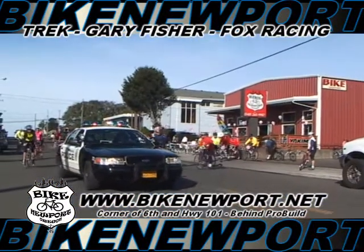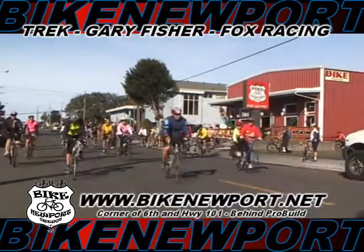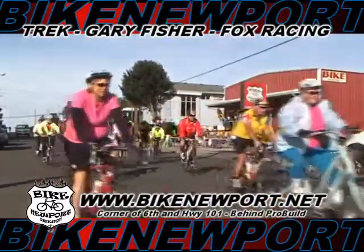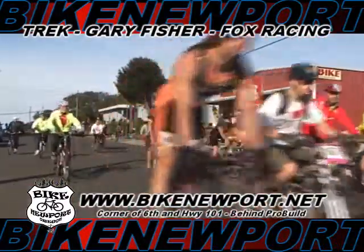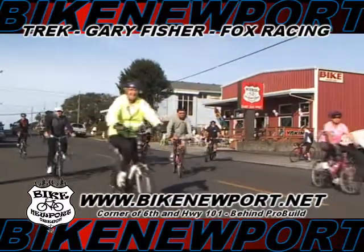Bike Newport is a family run and locally owned business located at 150 Northwest 6th Street on the corner of 6th and 101 behind ProBuild. Call us at 265-9917 or visit us on the web at BikeNewport.net.